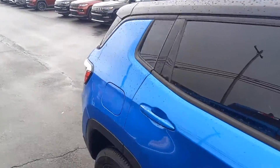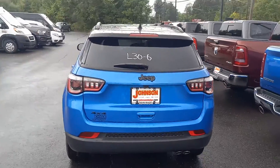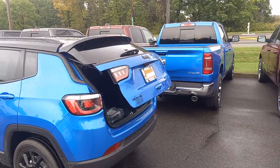Now this one right here is one of our Compass Altitudes that we just got in the other day. This is in the laser blue pearl coat — it's a very good looking color. As you can see here, it does have the automatic back hatch and it does have remote start as well.